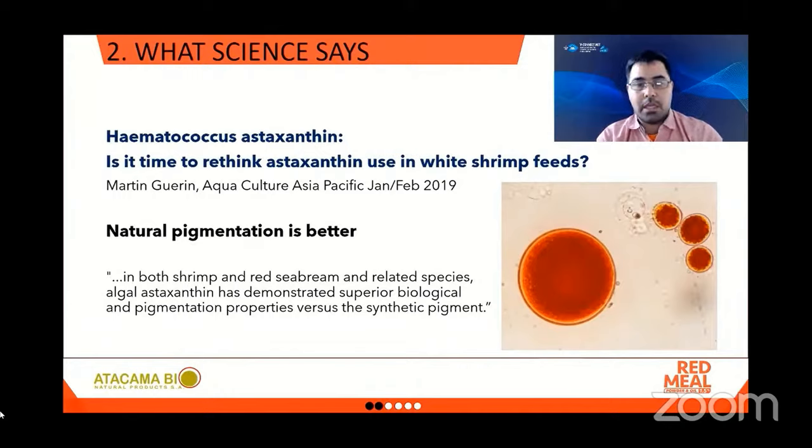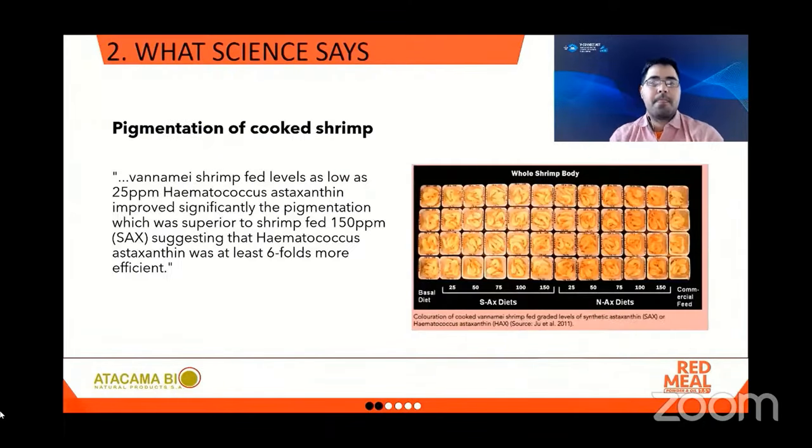The first takeaway is that natural pigmentation is better. In both shrimp and red sea bream, Hematococcus astaxanthin has demonstrated superior biological and pigmentation properties versus the synthetic pigment. Vaname shrimp fed levels as low as 25 ppm Hematococcus astaxanthin improved pigmentation significantly, which was superior to shrimp fed 150 ppm of synthetic astaxanthin — suggesting that Hematococcus astaxanthin was at least six-fold more efficient. In the picture you can clearly see that synthetic astaxanthin diets at 150 ppm do not achieve even the first level of pigmentation reached with natural astaxanthin at only 25 ppm.